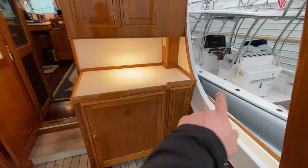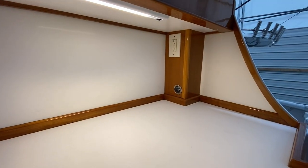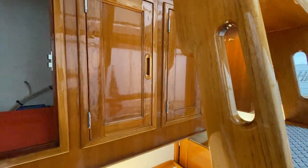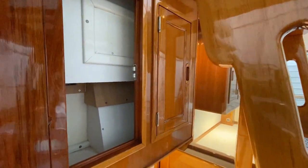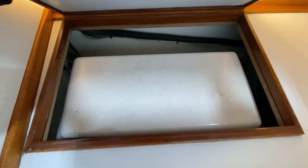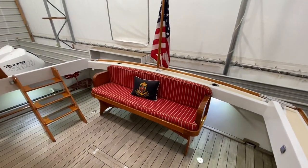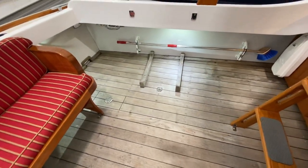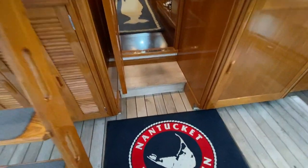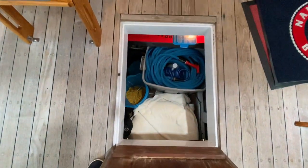We do have both port and starboard hookups for shore power. There's a light under there with a 110-volt outlet. And here to port, very similar storage, although the back end of the exhaust hood for the galley is there taking up some space. Down below here is top access to a cooler. Over here to port, we've got a mount for a life raft, some more deck tools, and an EPIRB. Right here in the middle, we've got a really nice lighted lazarette storage — plenty of room there.